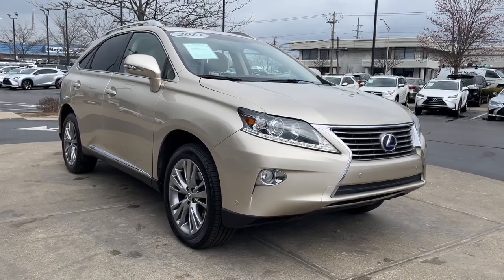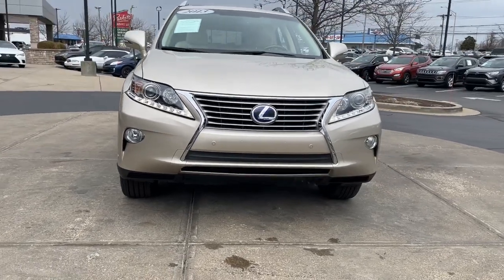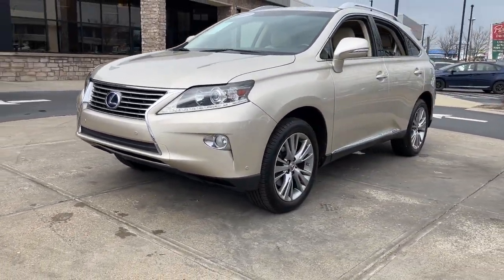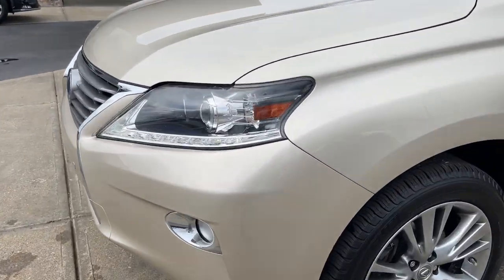Looking for your dream car? It could be the 2013 Lexus RX. This vehicle is an outstanding buy with fewer than 90,000 miles on the odometer. Take a closer look at this captivating RX.